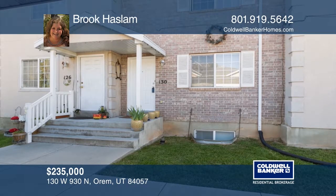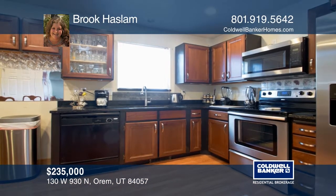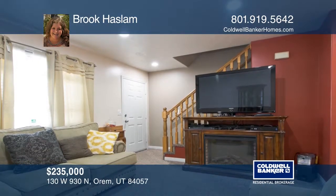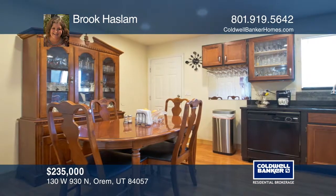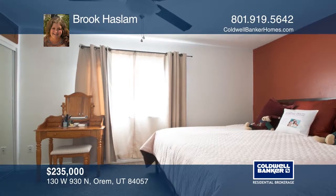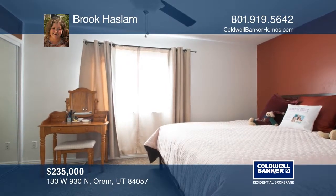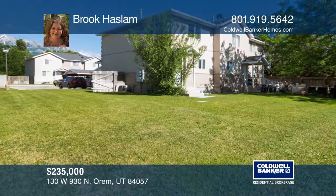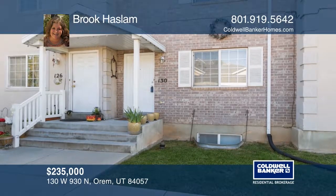This four-bedroom, two-and-one-half bath home is nestled in the heart of Orem. It features a large kitchen with beautiful granite countertops and lots of cabinet space. This home is close distance to shopping and food. It's a quick drive to the freeway to make any commute easy. If your goal is to escape the reality of life, Provo Canyon is right up the street. For a private tour, call Brooke Haslam.